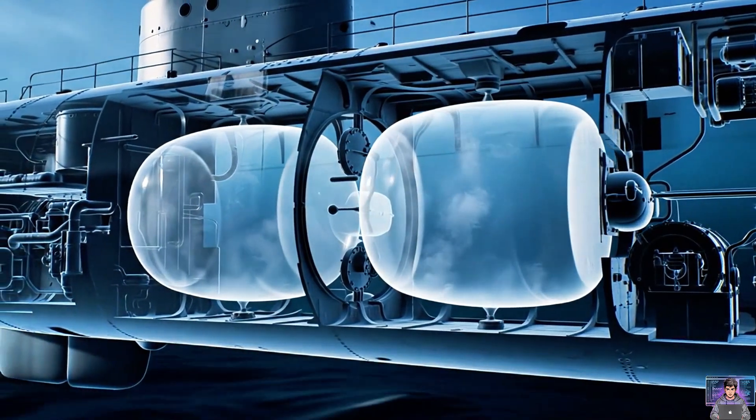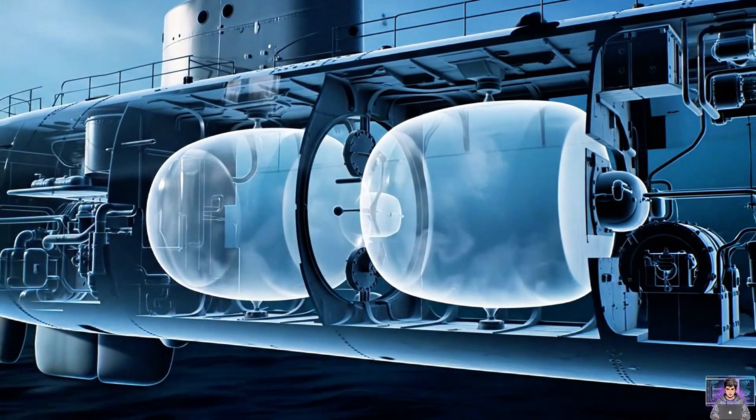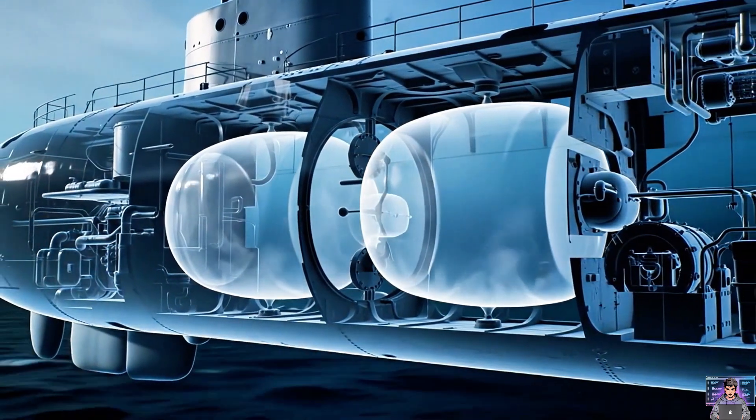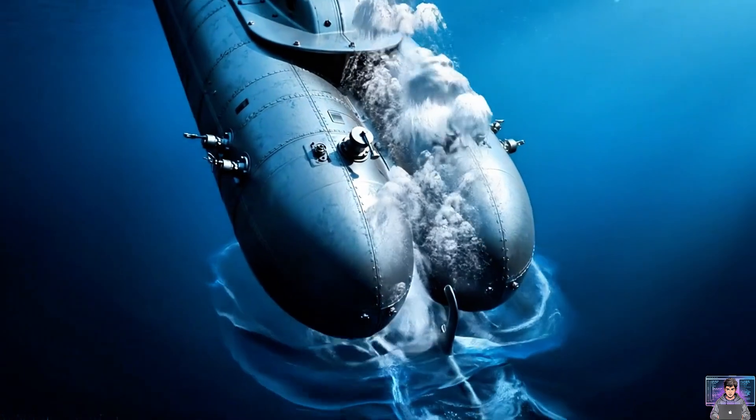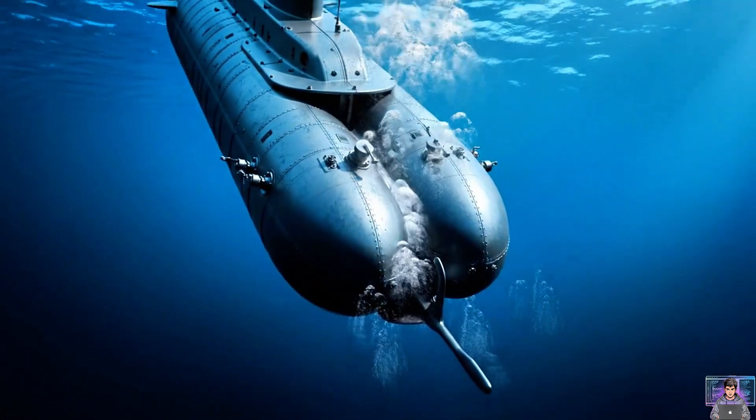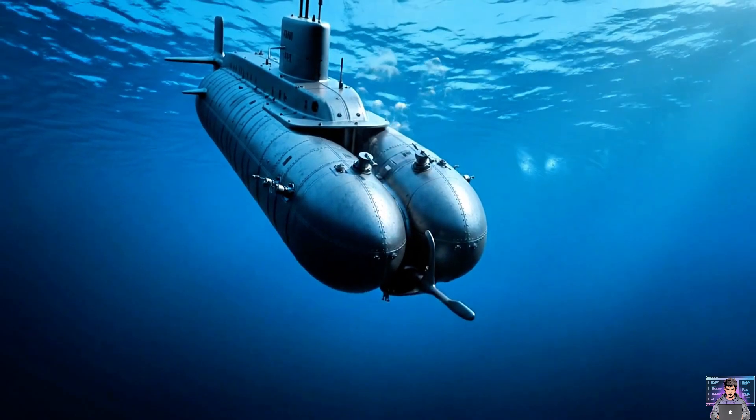Submarines use ballast tanks. These empty chambers are filled with air, making the vessel light so it floats. To dive, valves open and seawater floods the tanks, displacing air. The submarine gains weight, beginning its descent.